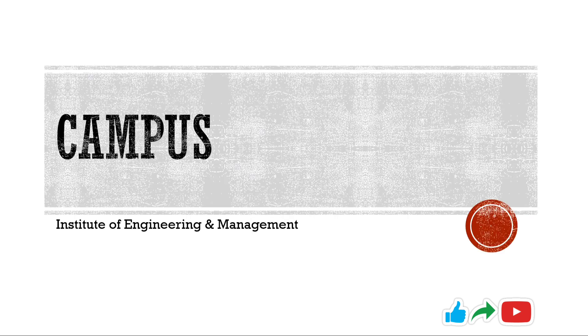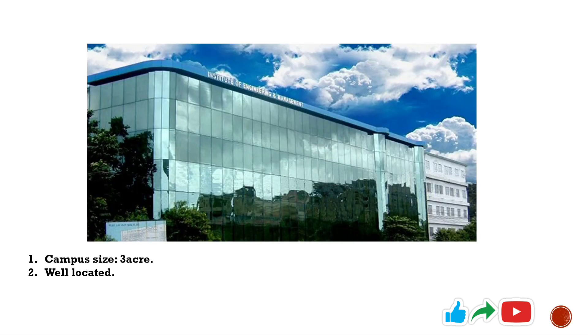Now talking about the campus, it's a small campus — honestly, a three-acre campus with just a basketball court in it.